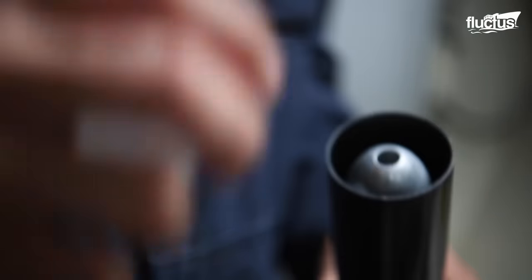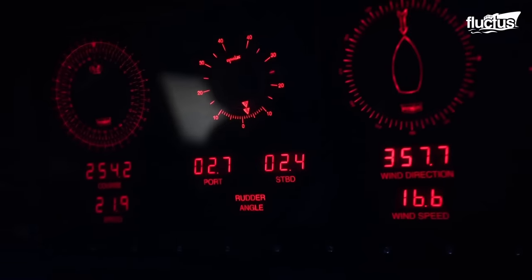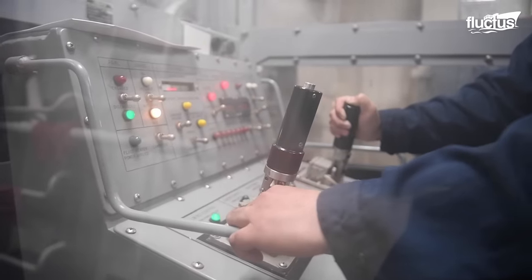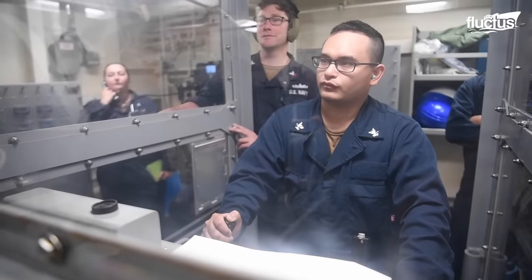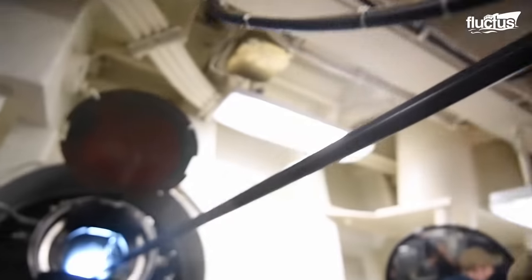The goal of anti-submarine warfare, or ASW, is effectively detecting, tracking, and neutralizing enemy submarines before they can infiltrate friendly seas to perform espionage or strike at allied targets.